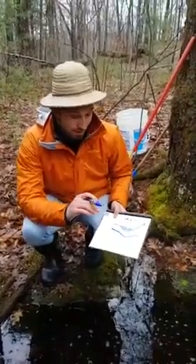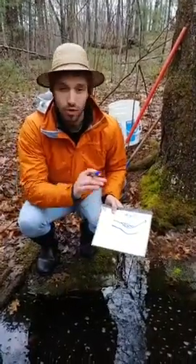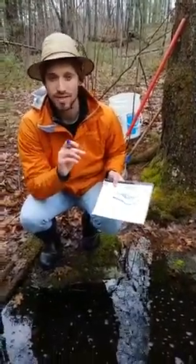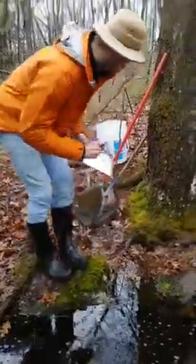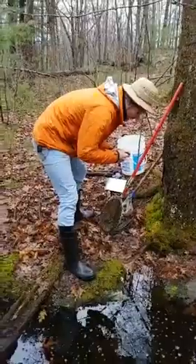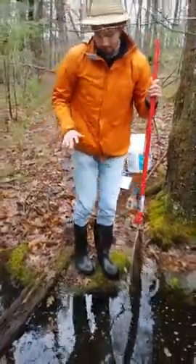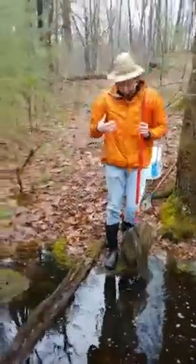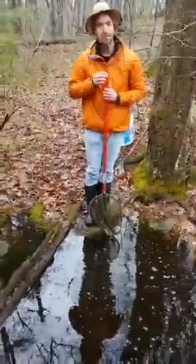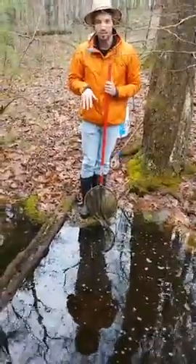Another interesting thing about vernal pools: some are only a couple feet deep — two or three feet. But other vernal pools, more rare, can be ten or more feet deep. I'm six foot tall, and this net is maybe four and a half to five feet long. Let's see how deep this one is going to be — can you guys comment how deep you think this is going to be?